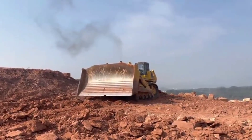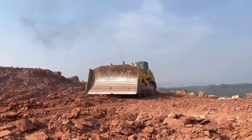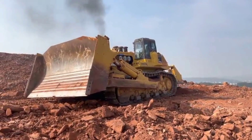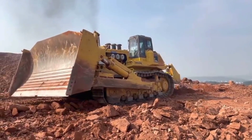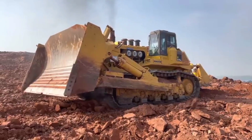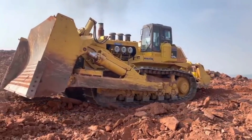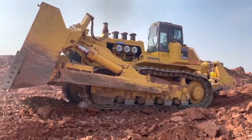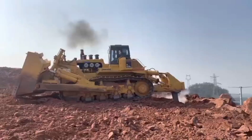The excavator can move at speeds of up to 6 kilometers per hour. The D-575A is used in the mining industry to excavate large amounts of earth and rock, and also in construction to move heavy materials. It costs about $3 million to purchase, but it is a very efficient machine and can save companies a lot of money in the long run. Thanks for watching and subscribe for more videos.